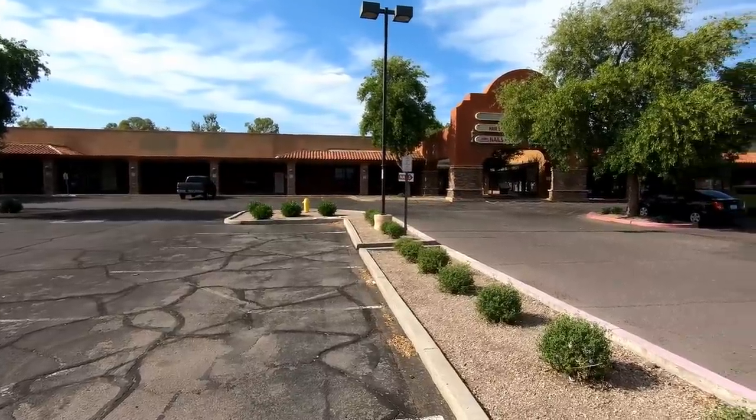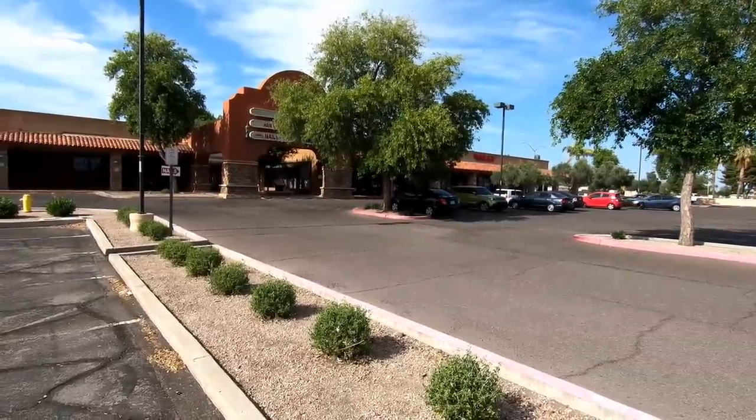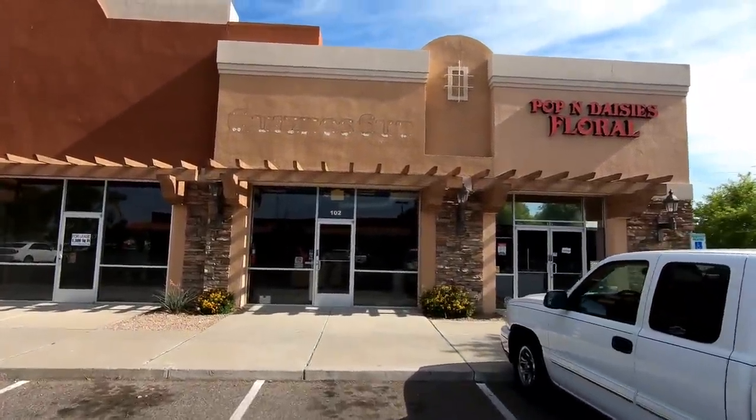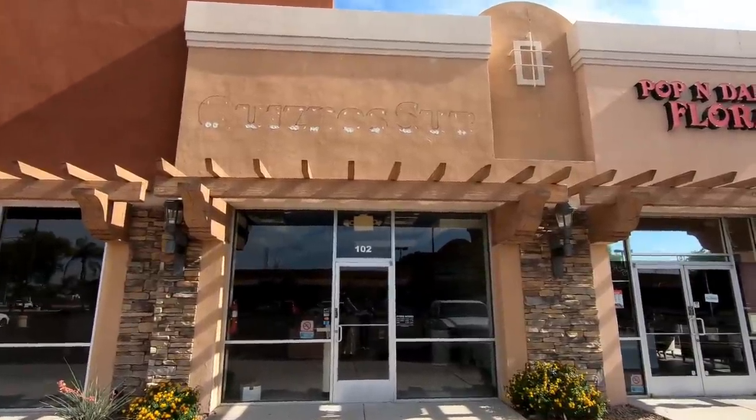You can see it's anchored by a Goodwill there and that used to be a Fry's grocery store. There's also an outbuilding here and it's about half occupied, and here's something you don't see very often anymore — a Quiznos. At least you don't see open Quiznos very often anymore.